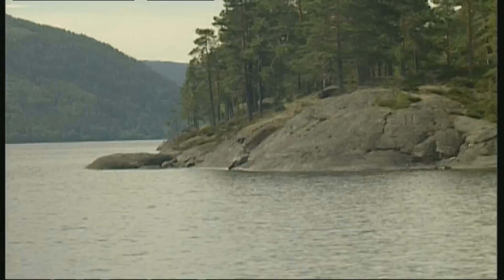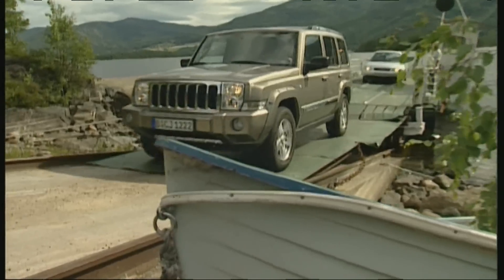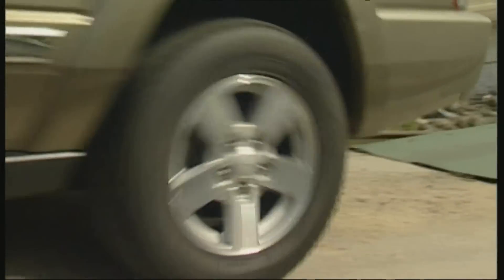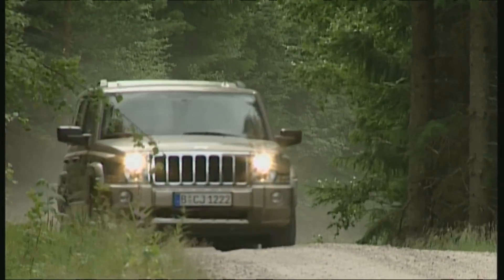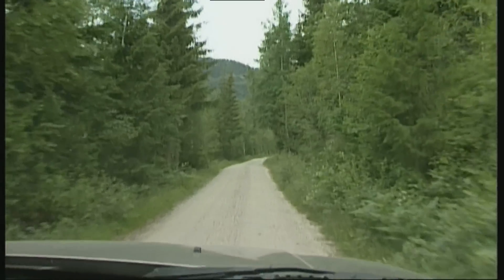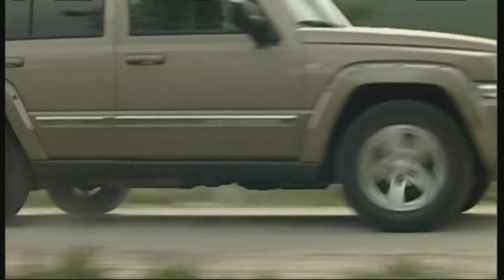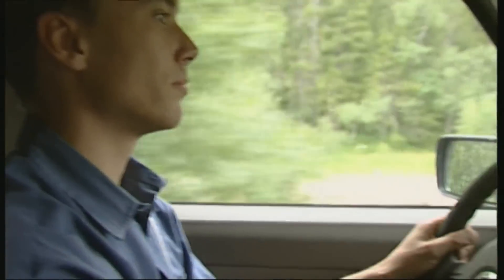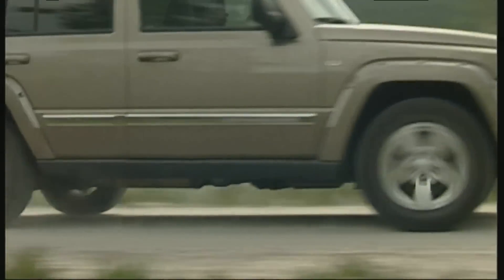Thousands of big and small lakes make up the Norwegian landscape; Nissa Lake is one of the largest. On the opposite shore, gravel roads lead deep into the vast forests. Under the Commander's hood hides familiar technology from its gentler brother — the Jeep Grand Cherokee. Chassis, engine, and four-wheel drive system are all well known from the Cherokee, and the Commander's off-road performance doesn't throw up any unexpected surprises.